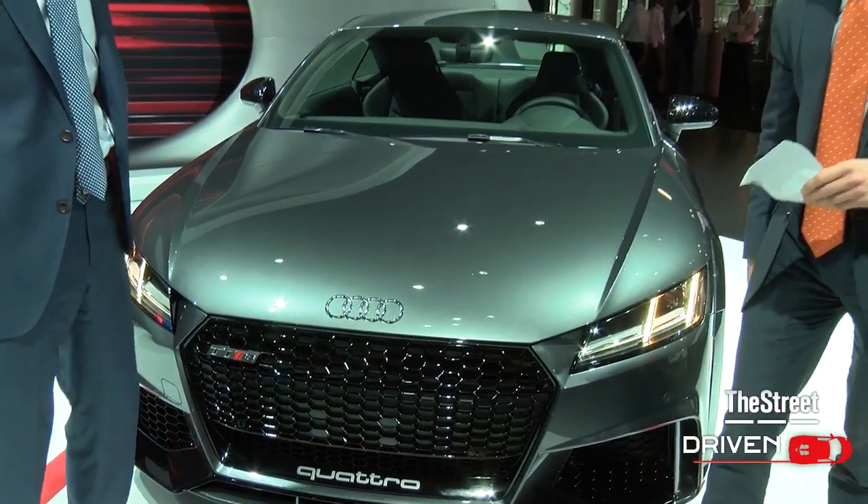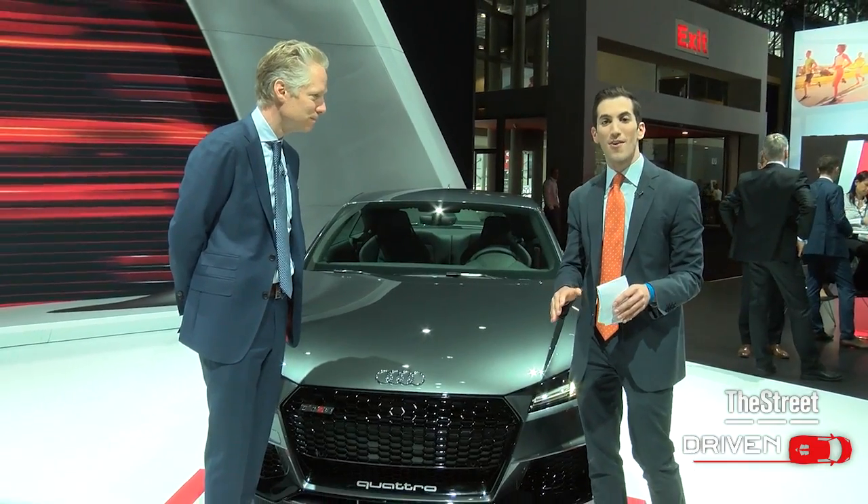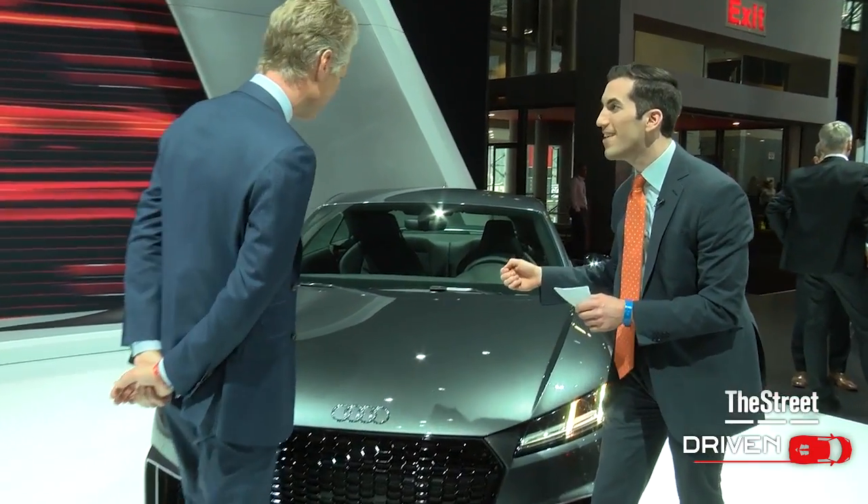You are looking at the 2018 Audi TT RS. I'm here now with Scott Keogh, President of Audi of America. Scott, this thing is the most powerful TT ever built.